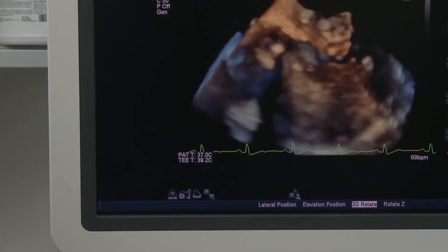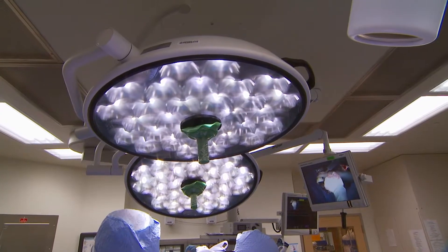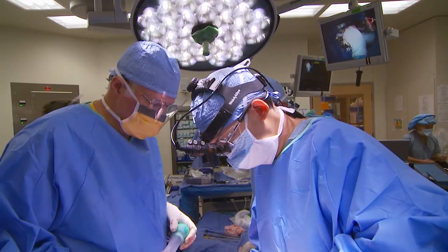We look at hybrid AF ablation particularly for patients who have failed therapy with medication or have persistent atrial fibrillation. Most ablation with the catheter is done from inside the heart, while surgical ablation is from the outside. By combining both, you can address arrhythmias from the outside that maybe you couldn't reach from the inside, and vice versa.